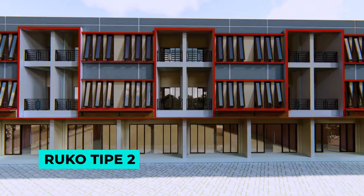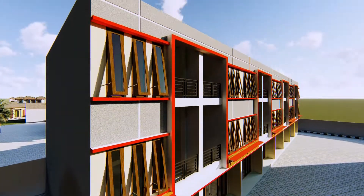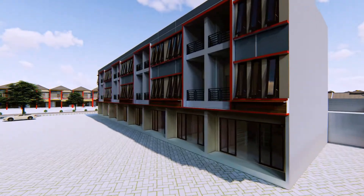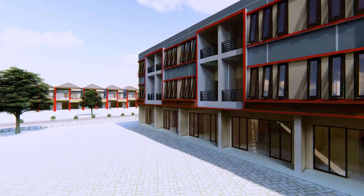Ruko tipe 2, dengan tiga lantai, memiliki luas tanah 70 meter persegi, luas bangunan 180 meter persegi, dan terdiri dari 17 unit.